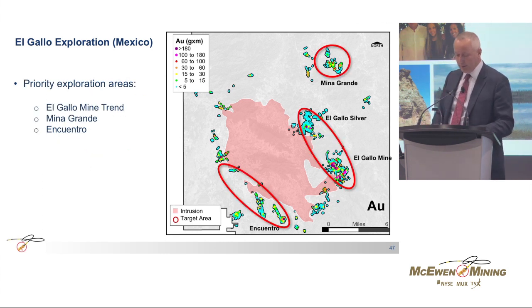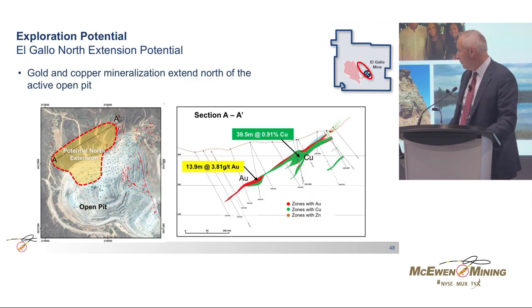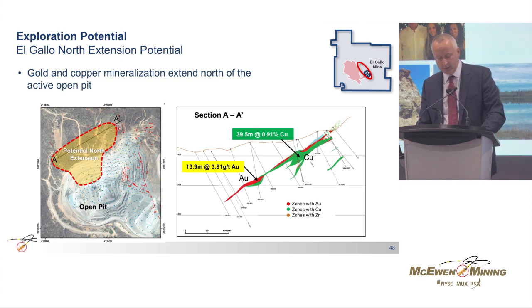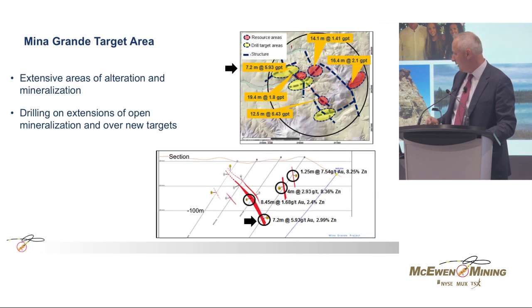Exploration is currently focused on three large areas: the El Gallo Trend, which includes El Gallo Mine and El Gallo Silver on the east of the intrusion; on the west, the Enquant Road Trend; and in the northeast property area, the Mina Grande. Near-mine exploration defines significant copper and gold mineralization to the northwest of the Samaniego open pit. Drilling is ongoing to define the extent of the mineralization, which is mostly transition and sulfide-hosted, and studies are in progress to evaluate the economic potential of this zone — including significant gold and copper mineralization directly adjacent to our pit.